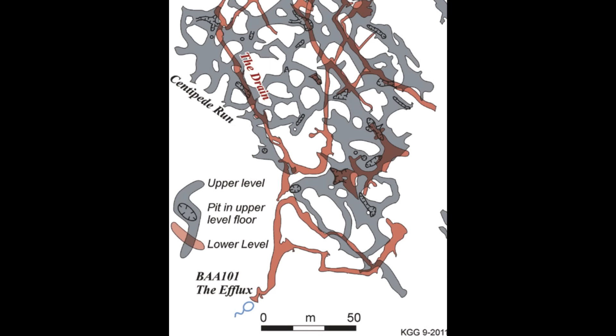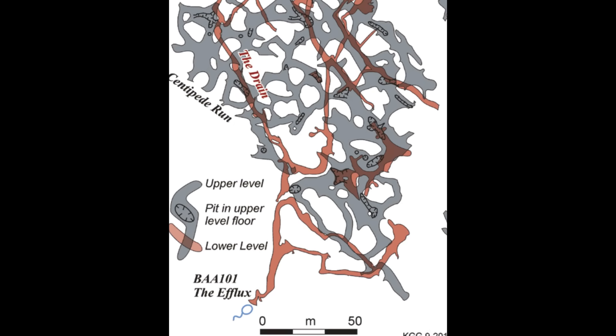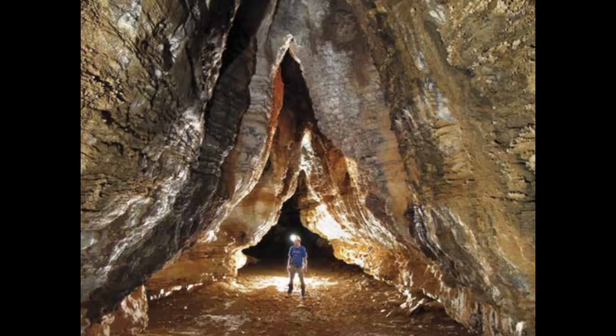More than 123 kilometers of passages twist through a footprint only about 4 kilometers across. Bulleta Cave is not just big — it's bewildering, and almost nobody outside the caving community knows it exists.